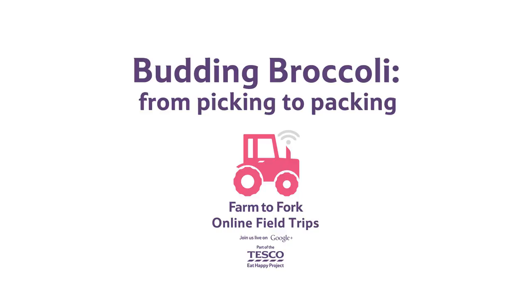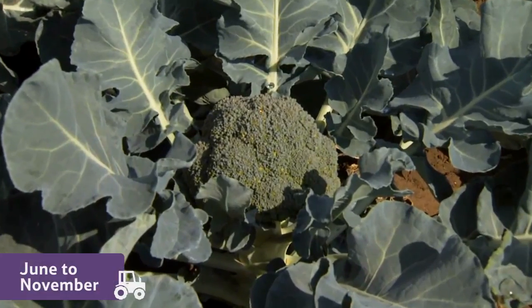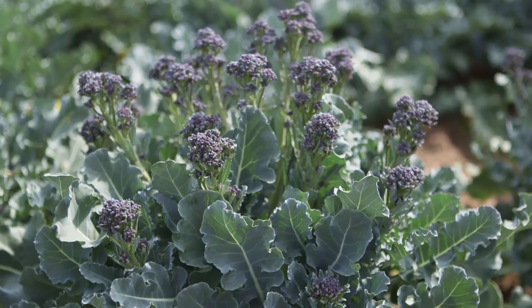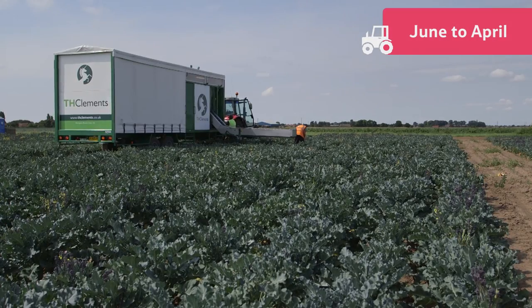Broccoli, from picking to packing. Broccoli crowns can be harvested from June to the beginning of November. Purple sprouting can be harvested from mid-June to the end of April.